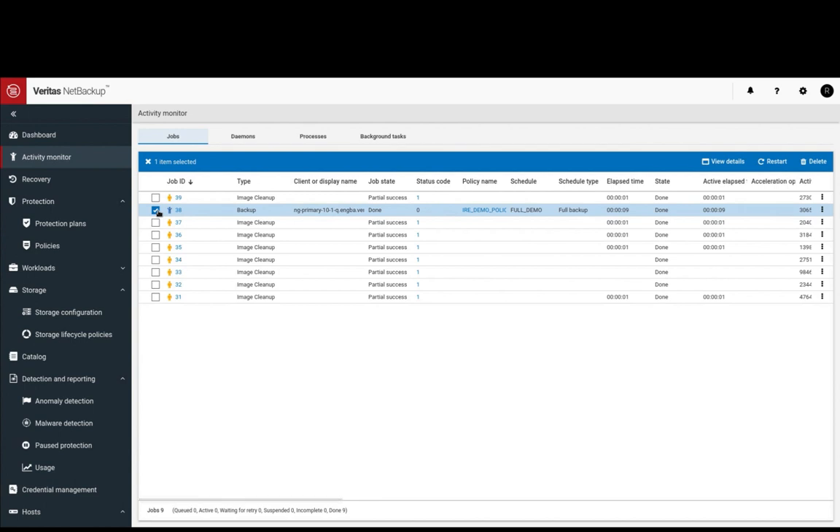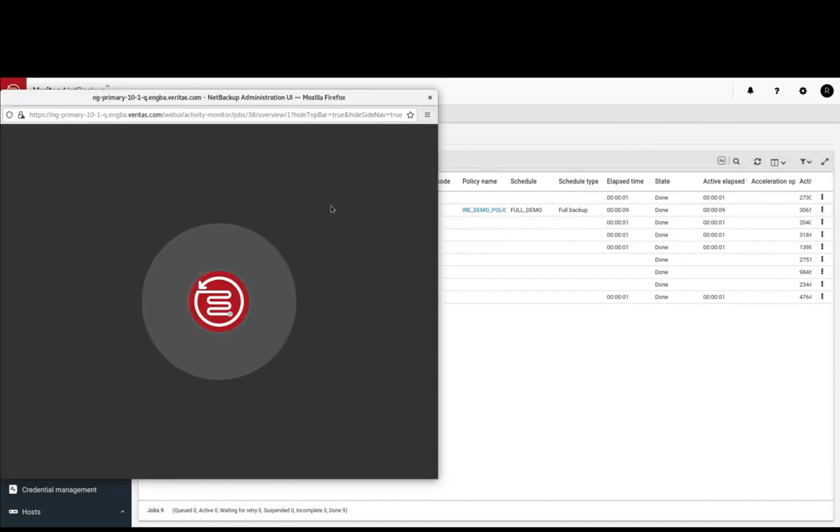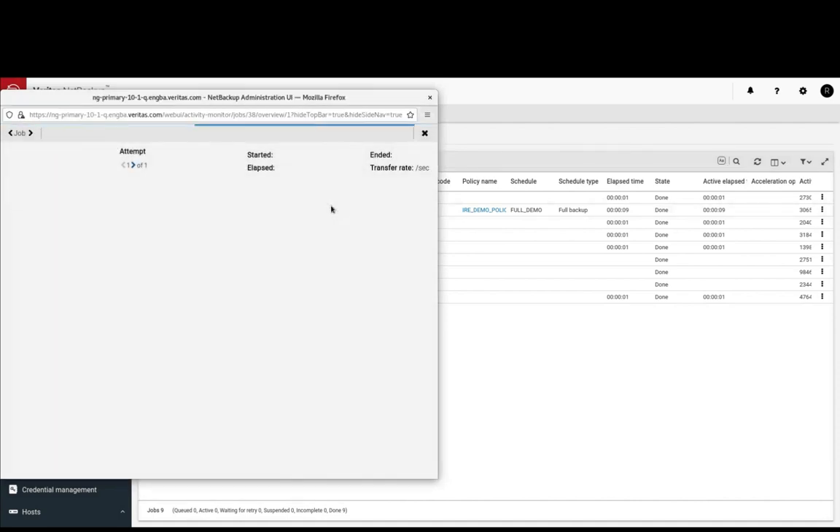At the activity monitor, click on the backup job. We can view that we are backing up the Etsy hosts and important stuff.